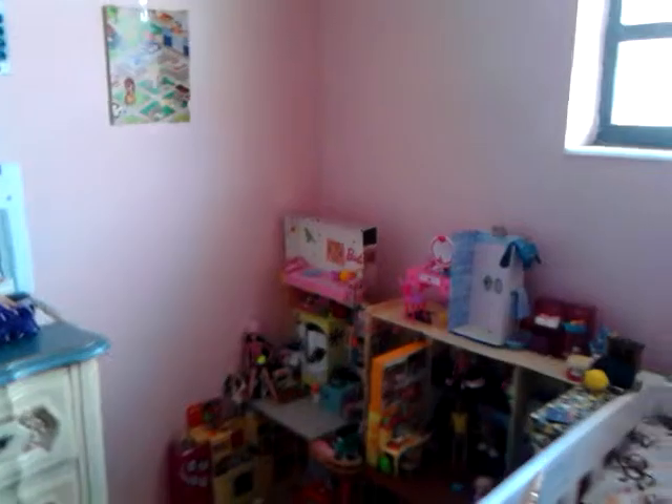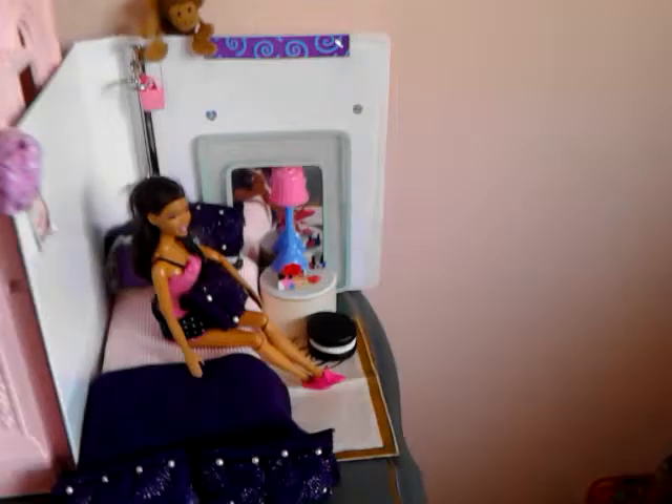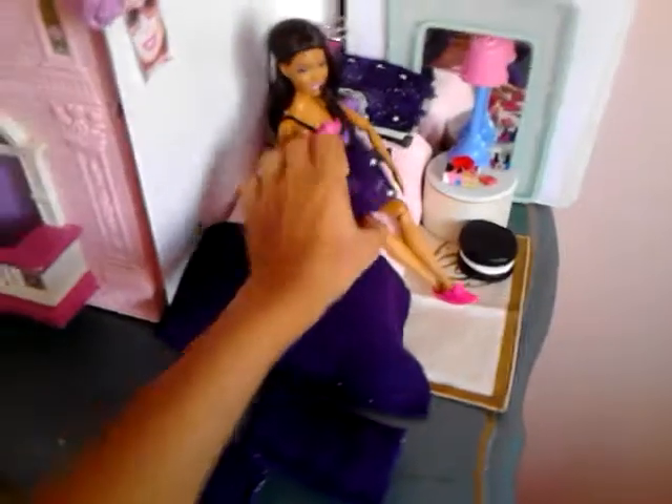Hey guys, in this video I'm going to show you updates in the house and new stuff that I have made for my dolls. Let's start down here in Nikki's room — I updated her bed and stuff.